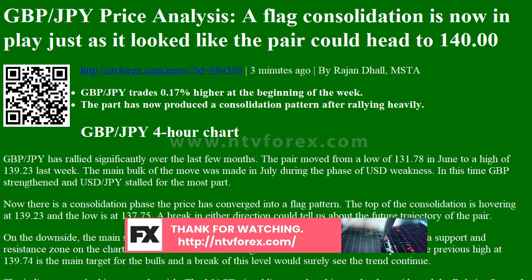On the topside, the previous high at 139.74 is the main target for the bulls, and a break of this level would surely see the trend continue. The indicators are looking pretty bearish — the MACD signal lines are breaking to the downside and the relative strength index is tilting lower.